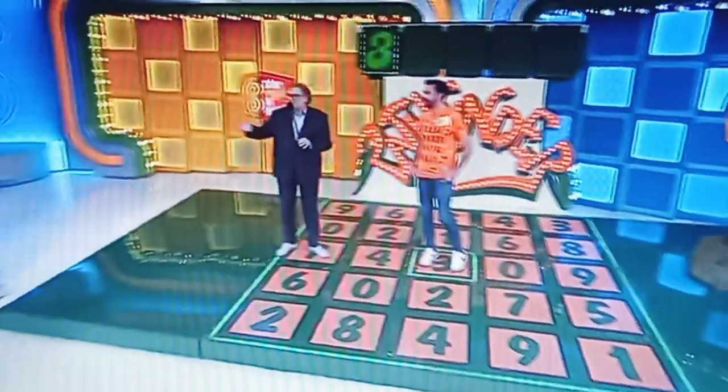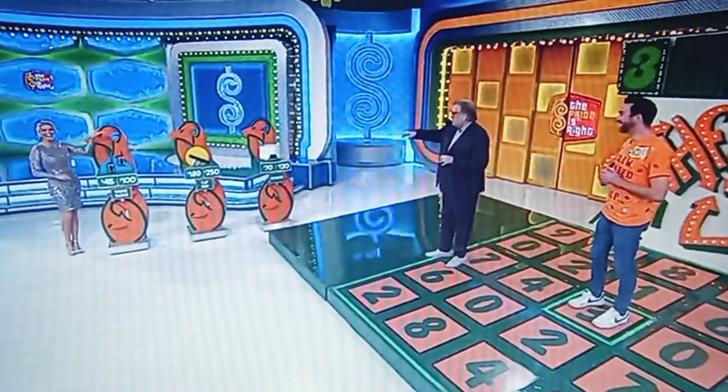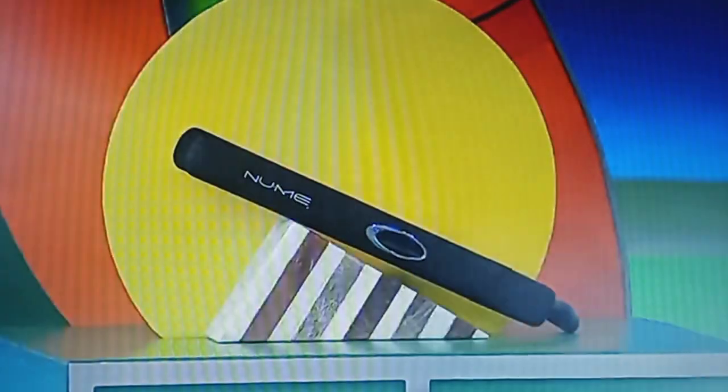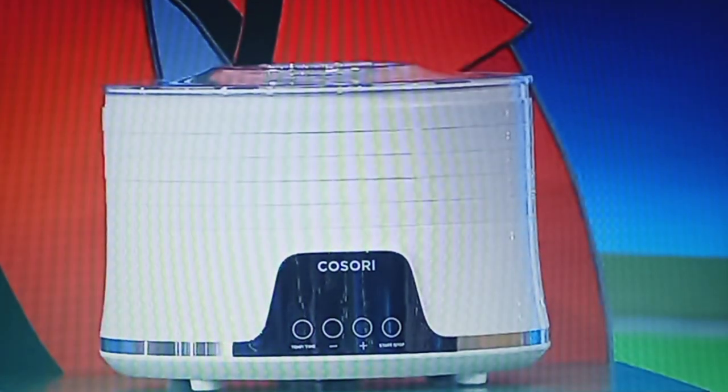Now if you make a mistake, we can give you a do-over, but only if you know some prices over here by good old Rachel. We've got walkie-talkies, a flat iron, and a dehydrator. Please don't let it all come down to the flat iron. George, tell us all about them. These two-way walkie-talkies have a 35-mile range. This tourmaline ceramic flat iron has a beveled plate design for versatile heat styling. And finally, make dried fruit, beef jerky, and more with this food dehydrator.